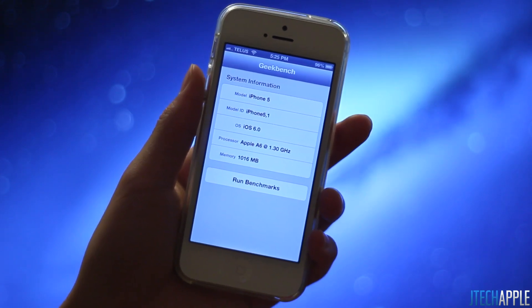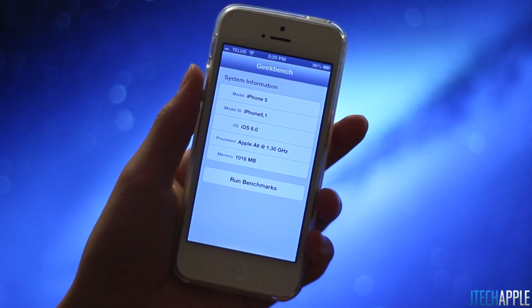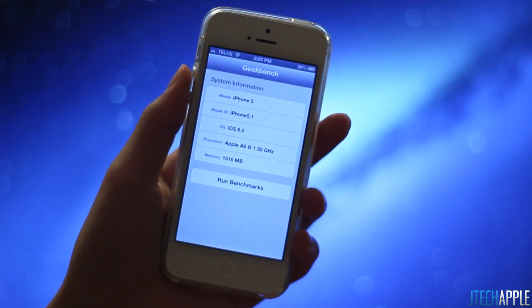What's up everyone, Justin with JTGappo here, and today I'm making a video talking about the fact that the iPhone 5 may actually be clocked higher than we originally thought.